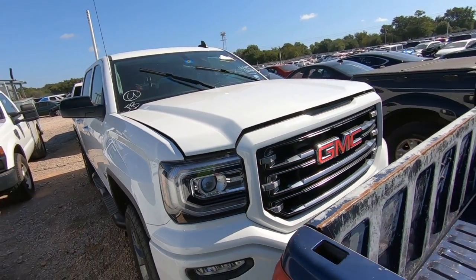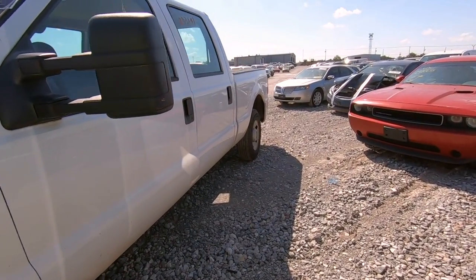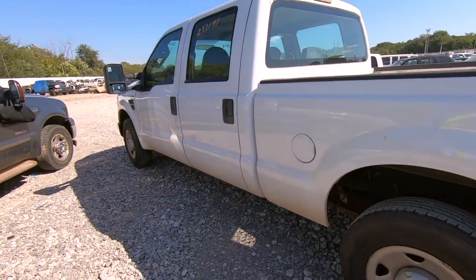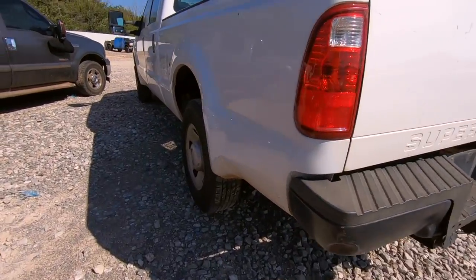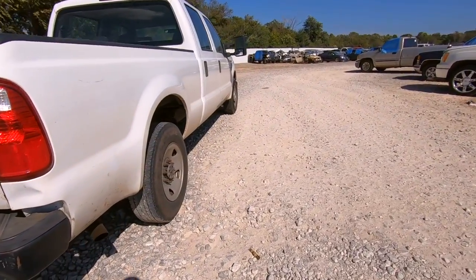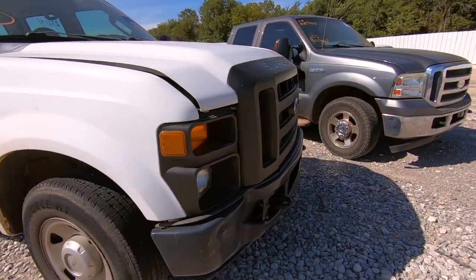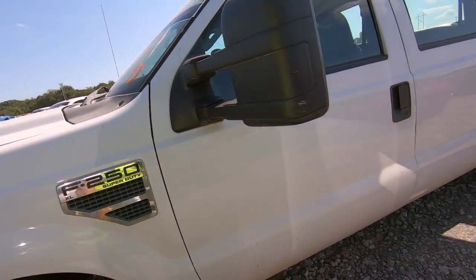Here we have a 2009 F250 Super Duty. If this is really what it looks like, I'm going to die — this is 1,900 bucks buy-it-now. It's listed as a run and drive, and it's not an insurance car either, not listed as an insurance claim or salvage. There's damage to the bed back here and a little damage to the bumper. But 1,900 bucks — are you kidding me? I just paid four grand plus fees out the door for my '99 F250. I'm sure this is not a diesel.